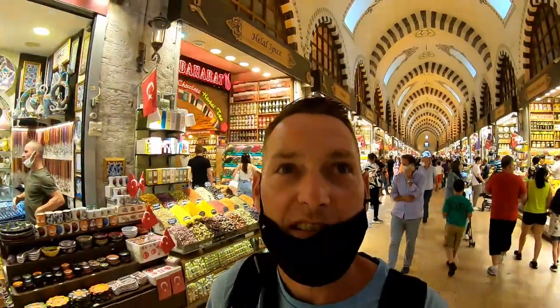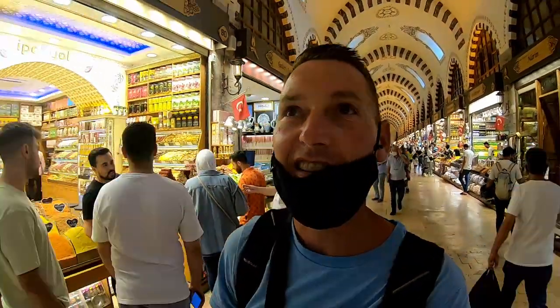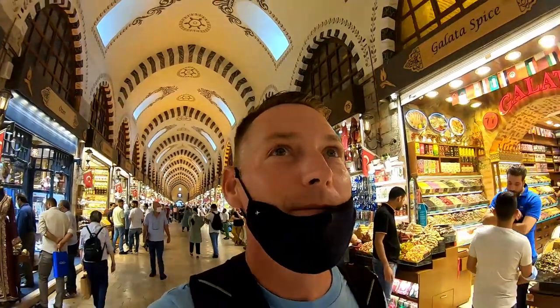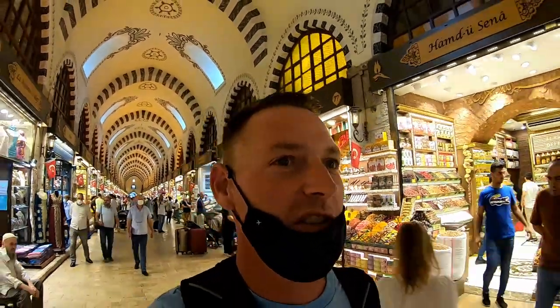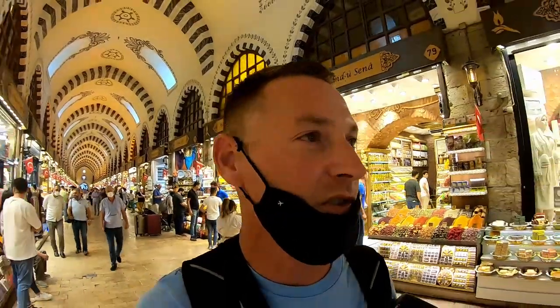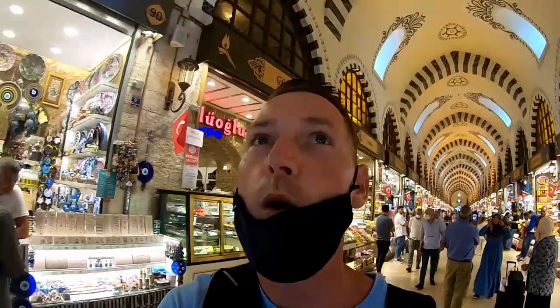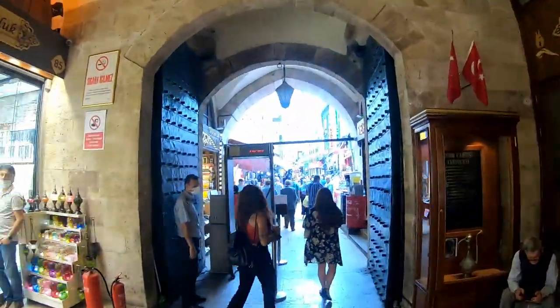This is the Spice Bazaar — just kind of a smaller version of the Grand Bazaar. I kind of stumbled upon this accidentally and the architecture in here is just amazing. Everybody's so friendly but everybody wants to sell you something too. You could spend a few hours in here even though it's really not that big, just talking to the people and trying everything they want you to try. I'm just on my way out now and you can see how beautiful this place was.